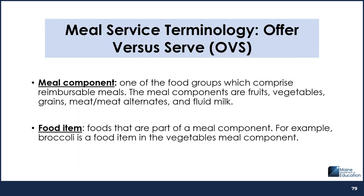When at-risk after-school programs use the Offer vs. Serve meal service option, it's important to remember the difference between meal components and food items. A meal component is one of the food groups which comprise reimbursable meals. The meal components are fruits, vegetables, grains, meat/meat alternates, and fluid milk. A food item is a food that is part of a meal component. For example, broccoli is a food item in the vegetables meal component.